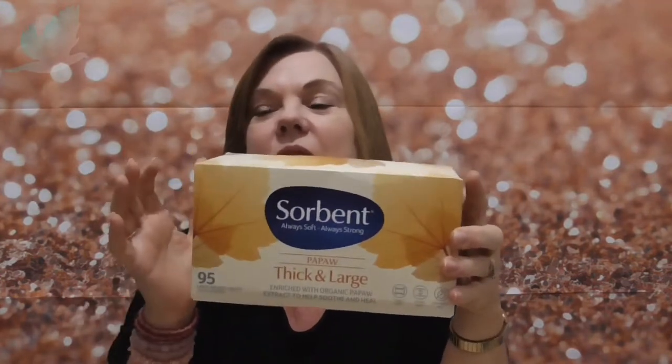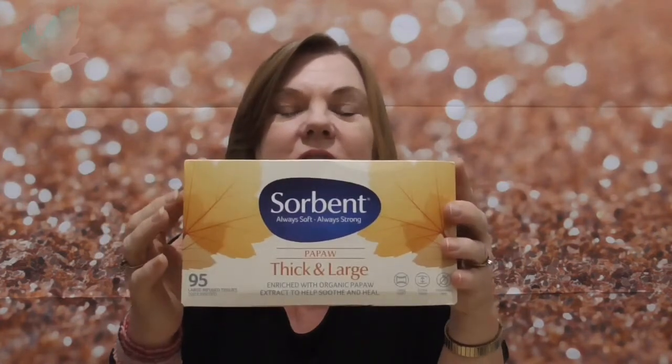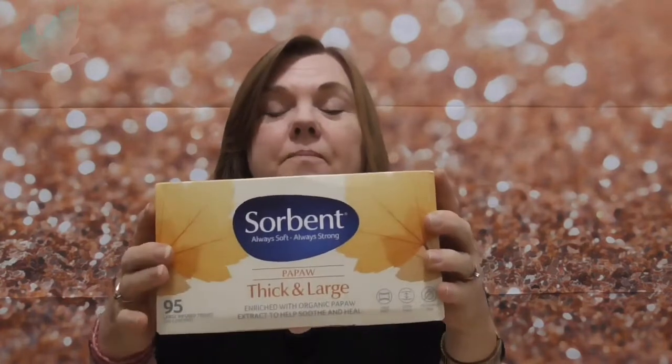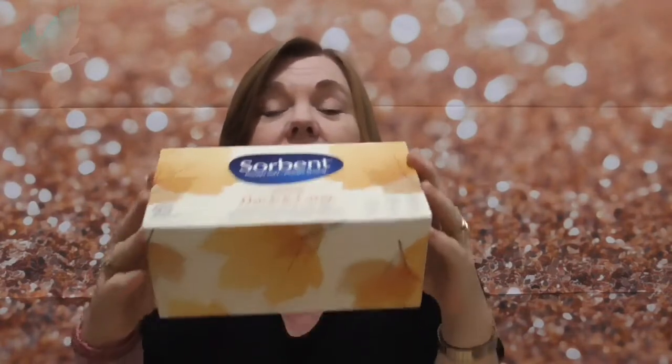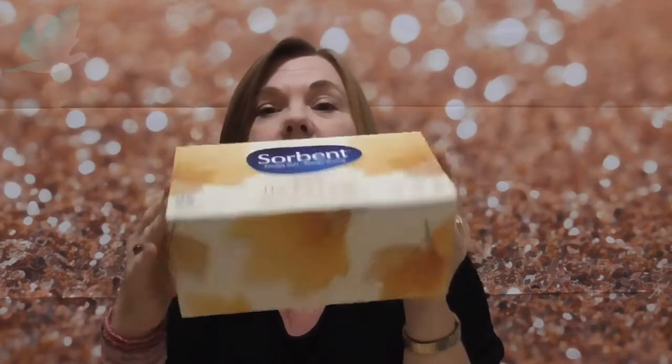Same thing — tissues. This week it's hard to get tissues too. I went to two stores today — Aldi and then Woolies on the way home, Woolworths, to get whatever I can't get at Aldi. And none of them had tissues this week. But that's from last week because I've got a couple more boxes.